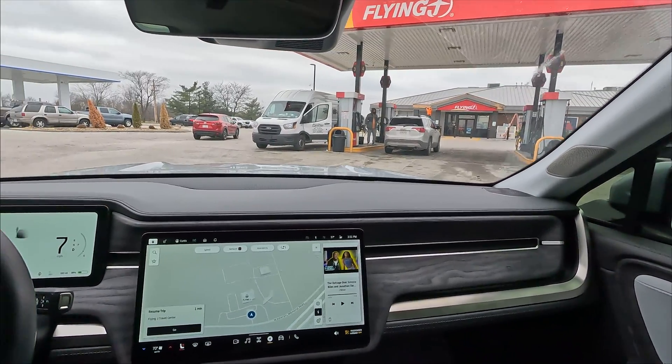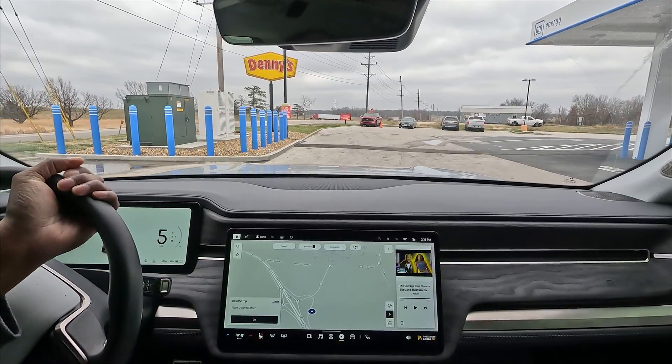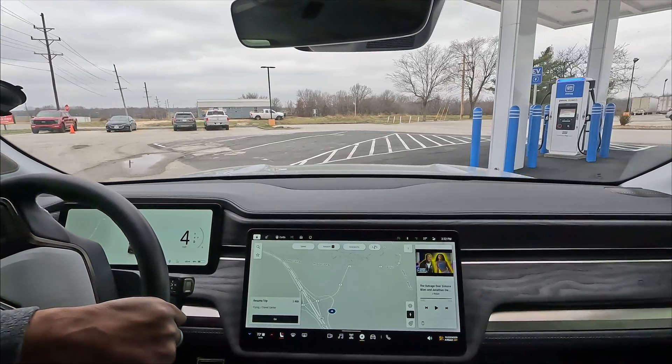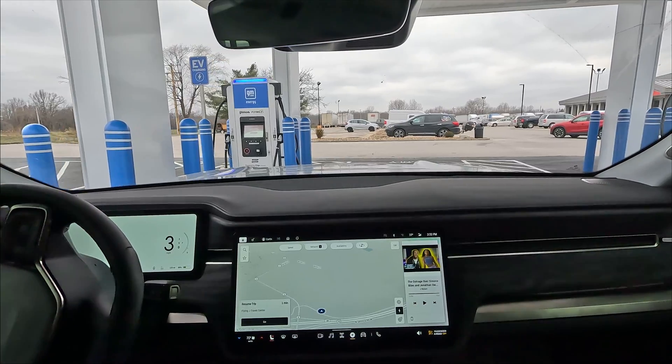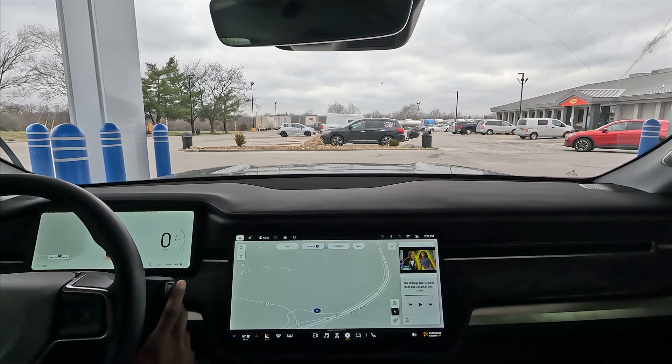This is a nice one right here. It has a canopy and it's a pull-through. If you have a truck towing a trailer, this is perfect. I'm going to go ahead and park here and check out the charging speeds. It says it's a 350 kilowatt charger, CCS of course. I'm going to compare it to the charging speeds I was getting at the Tesla Supercharger.